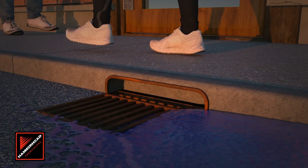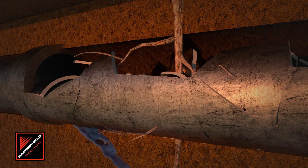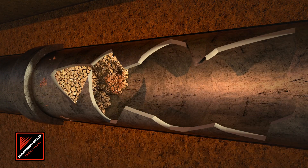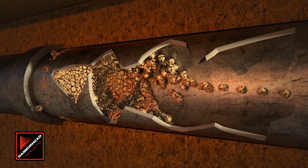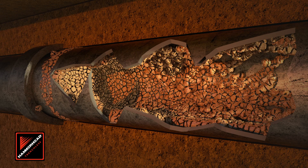Wastewater pipes don't last forever. All types are prone to leaks, root intrusion, and infiltration that can lead to blockages and backups, which can be time-consuming, intrusive, and costly to repair.